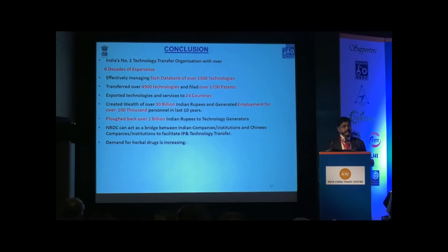NRDC is the number one technology transfer organization in the country, with six decades of experience in IP and technology commercialization. We manage a database of more than 2,500 innovative technologies, have transferred around 4,500 to 5,000 technologies, filed over 1,700 patents, exported technologies and services to more than 24 countries, created worth of over 30 billion Indian rupees, and created employment for about 100,000 people during the last 10 years. NRDC can act as a bridge between Indian and Chinese companies and institutions to facilitate IP and technology transfer, benefiting trade, entrepreneurs, academic institutions, and diplomatic relationships.